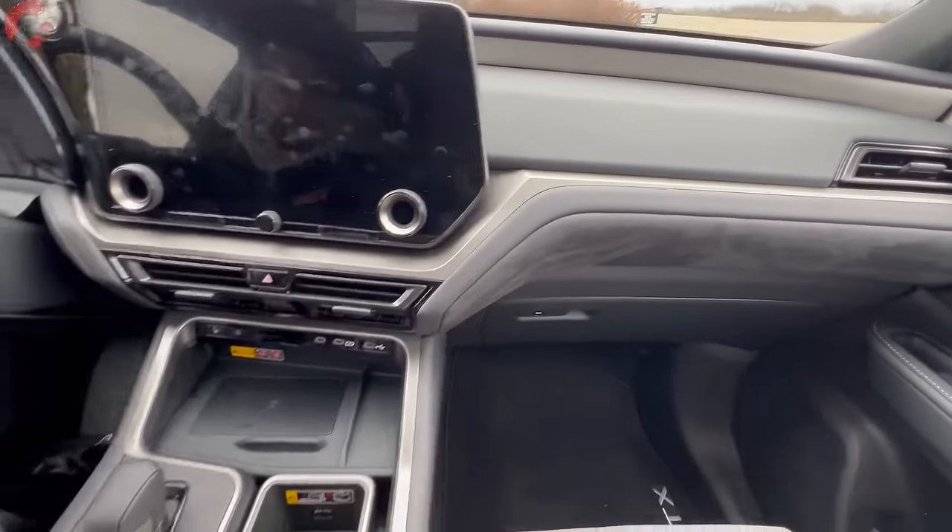Up top we have the auto-dimming mirror with HomeLink universal remotes, and there's an optional digital camera rearview mirror. At the very top you can see a quite large panoramic sunroof, and the front panel opens up.